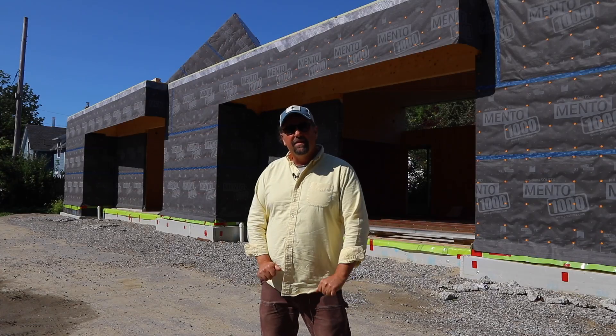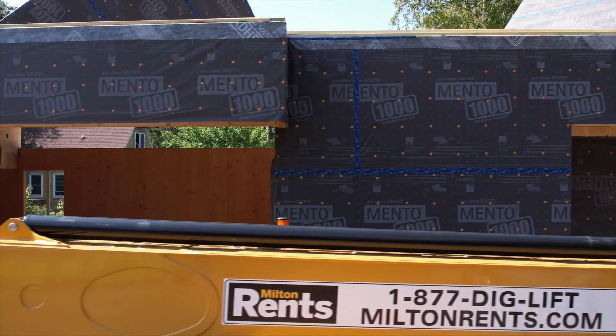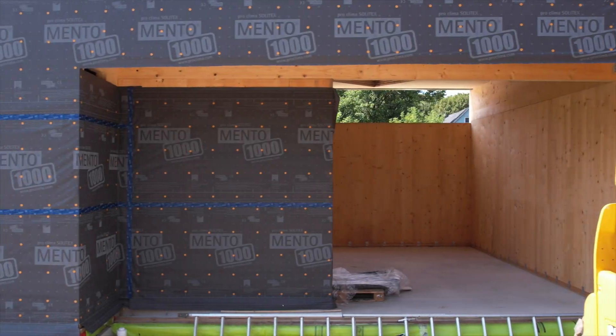I'm Casey Huffnagle with Mussel Ridge Builders and I'm the contractor here for the Ellis Beauregard Foundation. South County Post and Beam was the installing group for the CLTs.